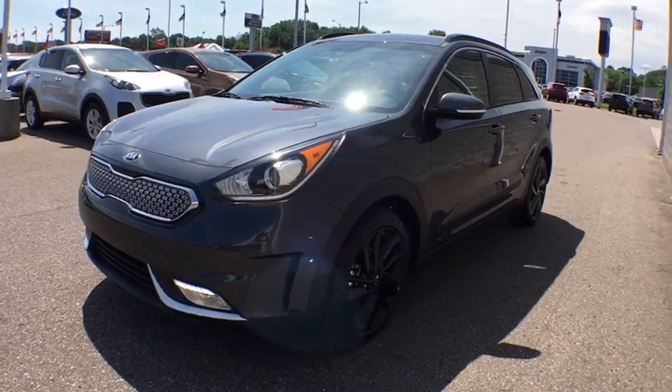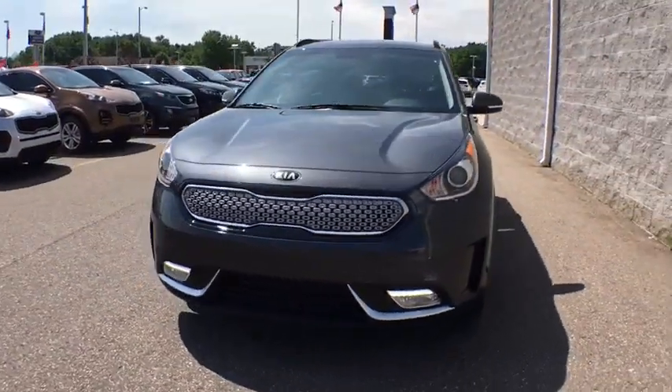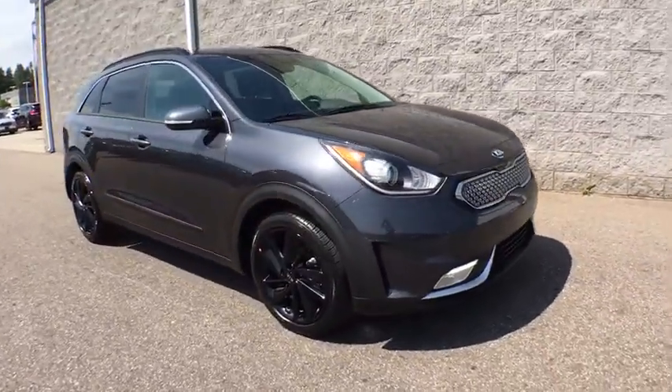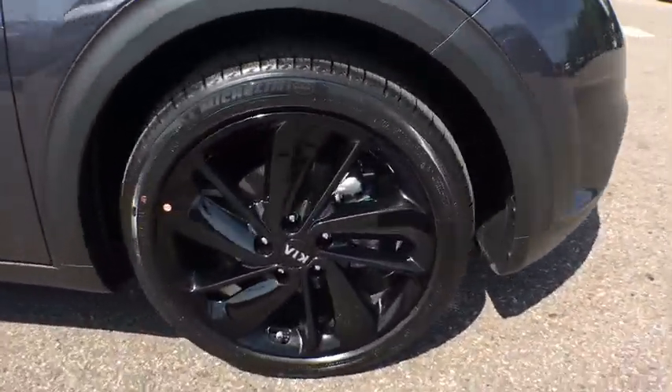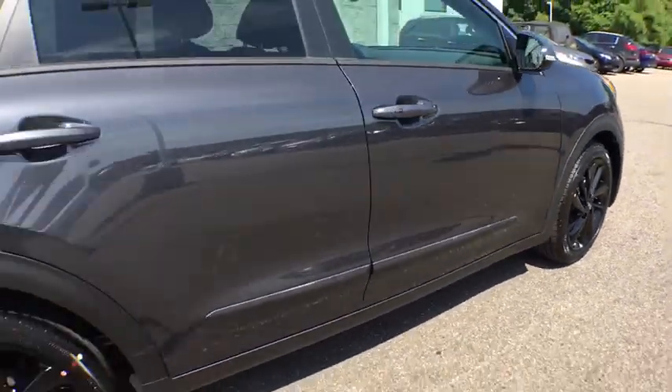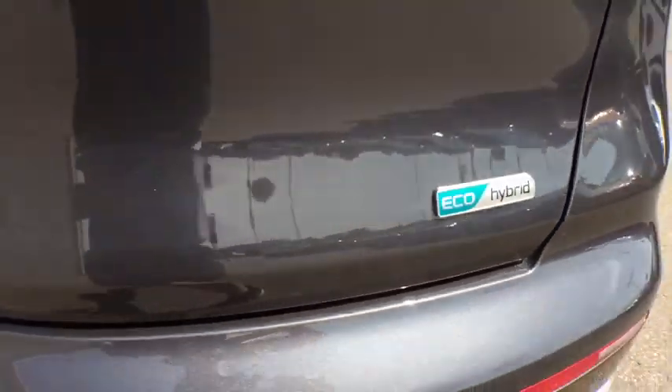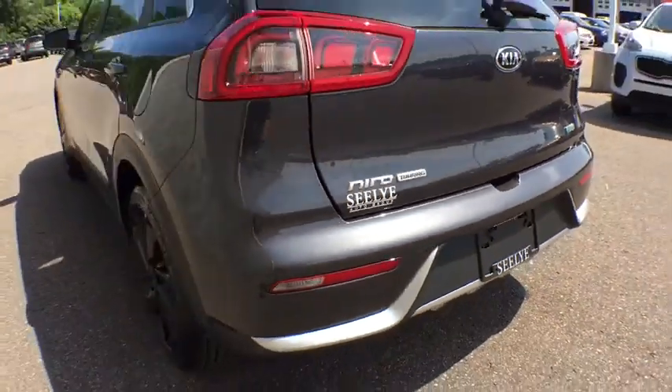2018 Kia Niro. The Kia Niro provides functionality and fuel economy you would expect from a hybrid crossover. The roomy cabin and elevated seating let you know that you're in a crossover vehicle; however, the fantastic miles per gallon rating reminds you that you're still in a hybrid.